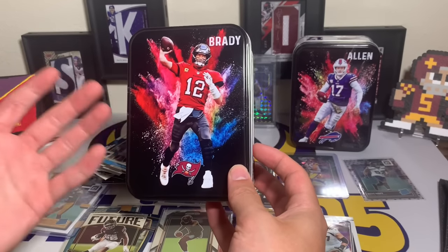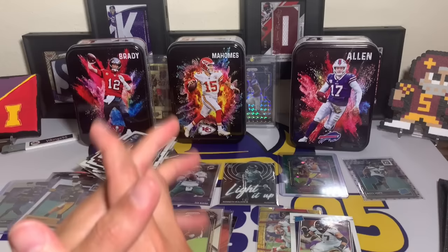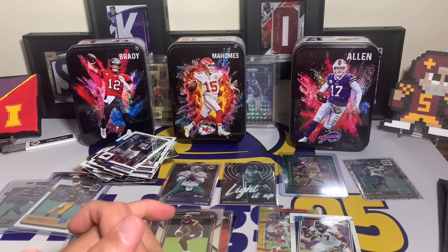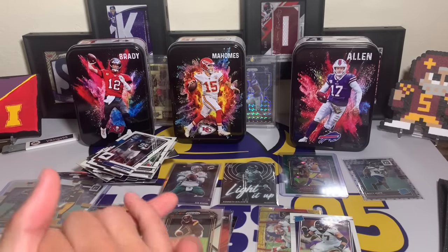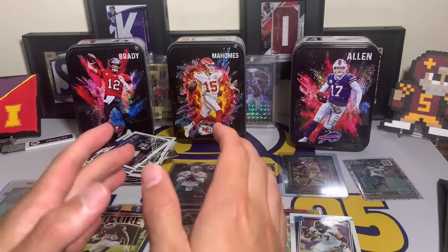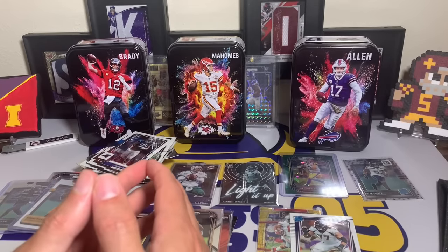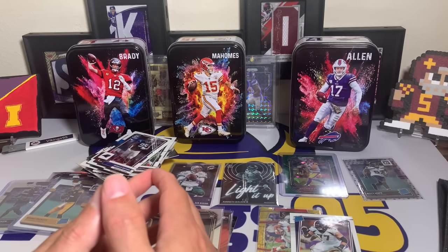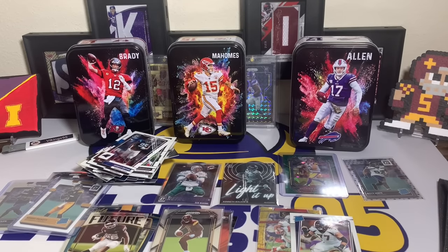The tins are pretty cool — I'm a big fan of the color burst or obsidian-style design on the front, definitely unique. I'll leave the affiliate link below for anyone interested from Walmart. I appreciate everyone watching. Hope you all had an awesome and safe Labor Day weekend — I had a lot of fun. It's sad it's coming to an end, but have a great upcoming week everyone. Thanks so much for watching — I'll see you later.